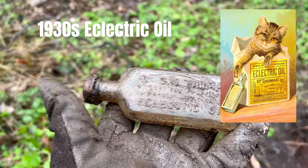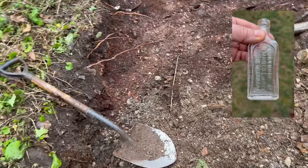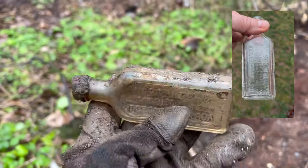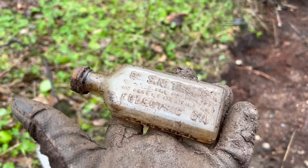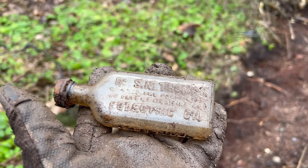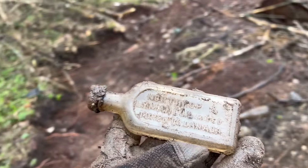And then this is one of my favorite bottles right here - I love finding these ones. The Electric Oil! Northrop and Lemon Co Limited, Toronto, Canada. It's got embossing on the side. Dr. S.N. Thomas something something Electric Oil. I like that bottle - that's definitely a keeper. I hoard these ones, I've got about ten of them, now I've got eleven.